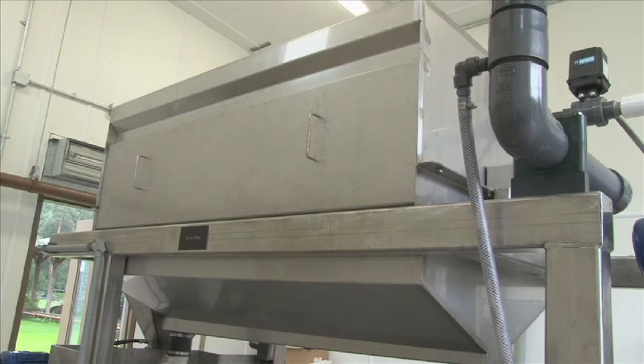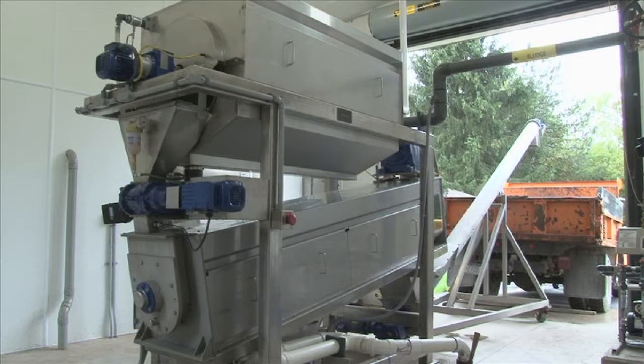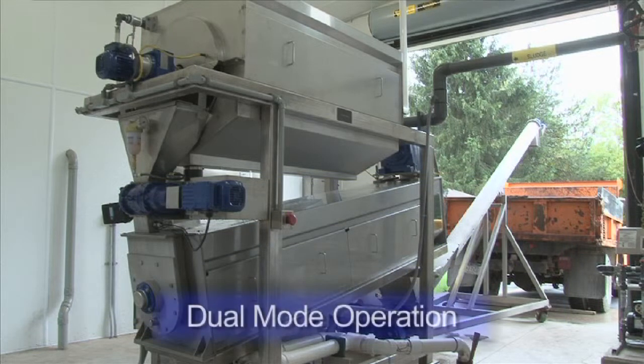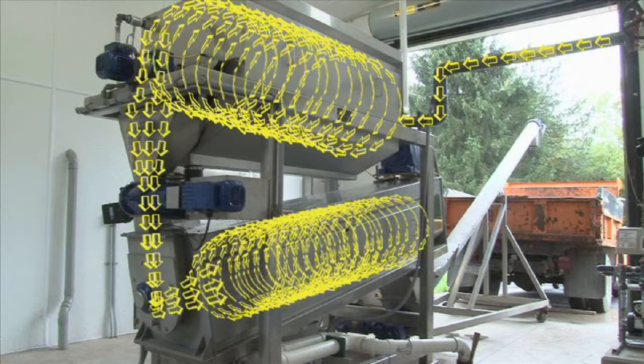BDP has been manufacturing rotary drum thickeners for over 30 years and has always designed equipment capitalizing on the benefits of gravity pre-thickening. By thickening prior to the dewatering step, the machine's throughput capacity is dramatically increased for a given footprint. A secondary benefit is the ability to set up the equipment for dual-mode operation — solids thickening can be accomplished through the rotary drum thickener only, or full solids dewatering is achieved by operating the drum and screw press together.